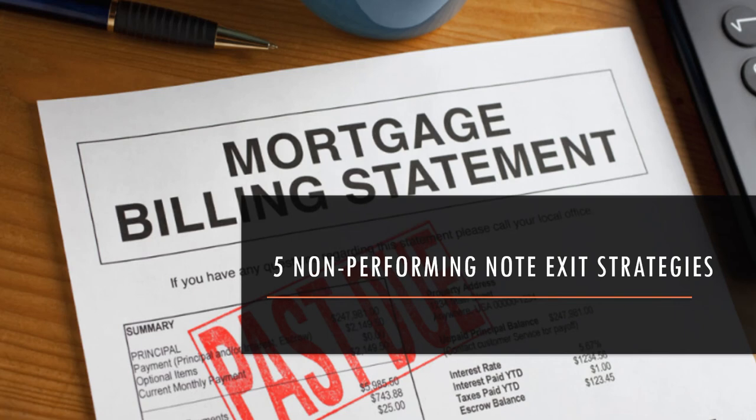In this video I'm talking about five strategies for exiting non-performing mortgage notes.